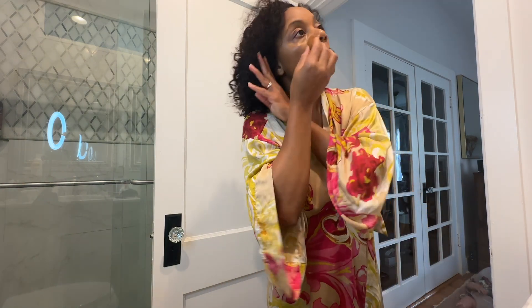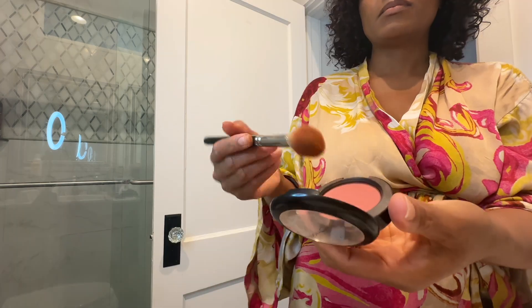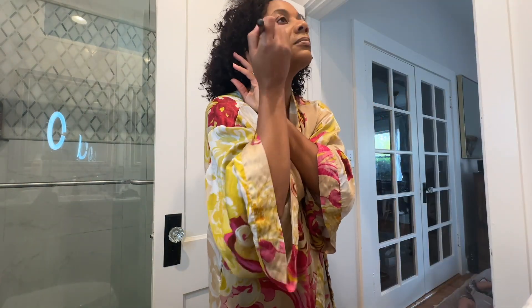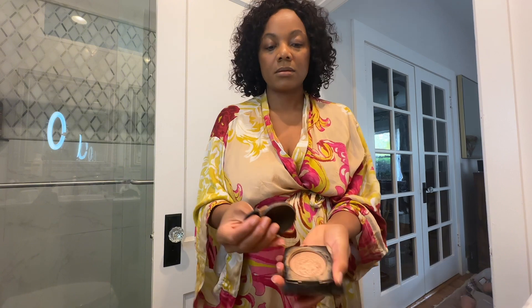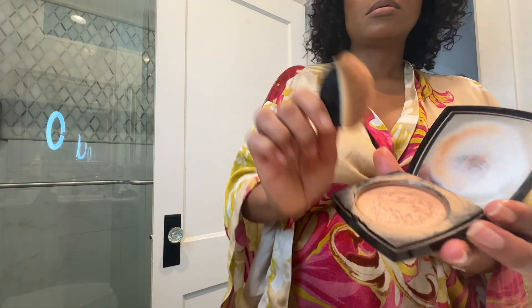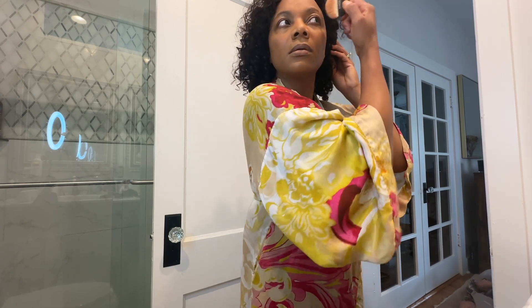I also added a little of my other go-to concealer — that's Caramel 91 by Chanel — under my eyes, on the bridge of my nose, and just blended it out. Then I added some blush; just a little goes a long way. That's Pinch Me blush by MAC — just blend it out. To finish, I applied the Warm Gold highlighter by Chanel on my cheeks and also on my cupid's bow.